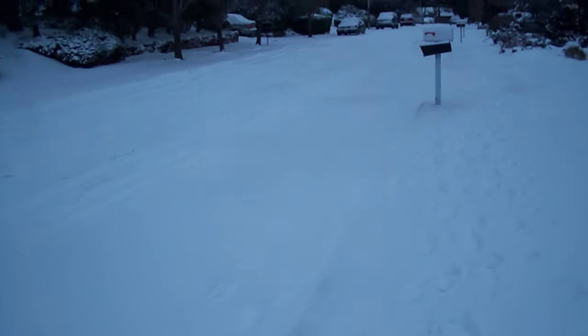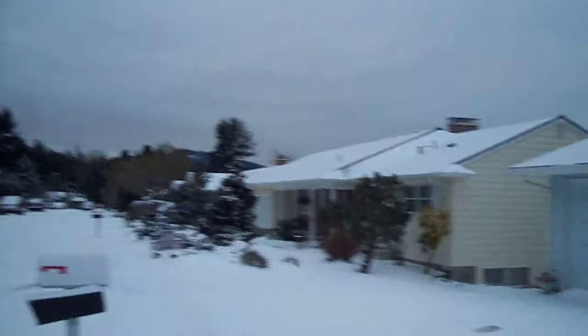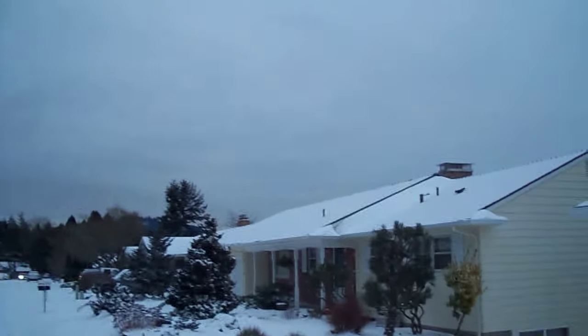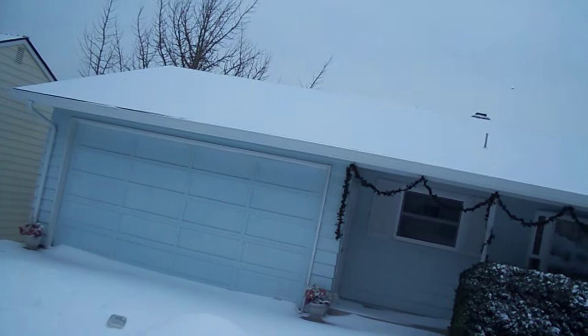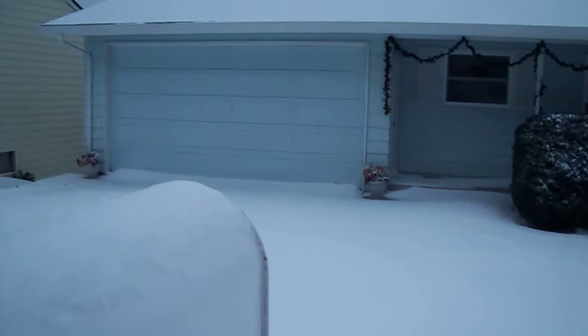We'll get the mail. See how dark that is there on the east. Not that much on the roof though — of course the house is warm — but you can see the drift in the corner there.